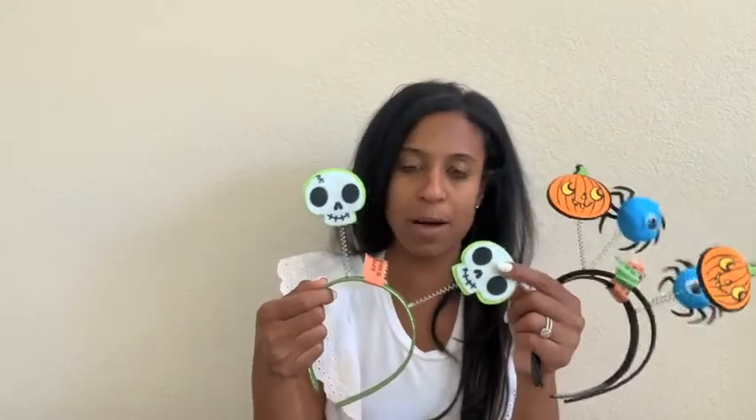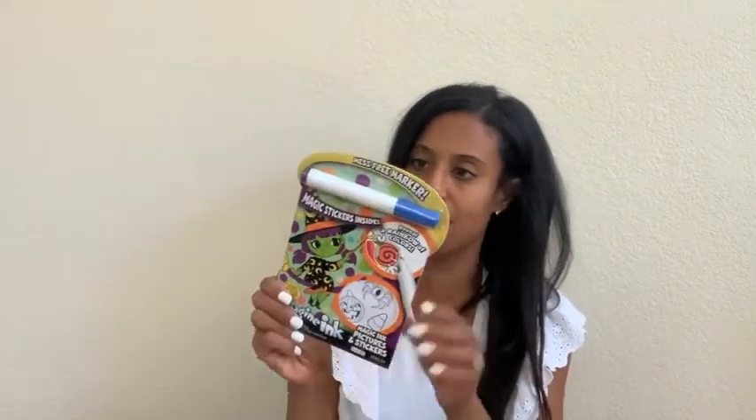From the Target dollar spot I also grabbed some Halloween socks — at school they usually do a crazy sock day, so I grabbed these. Some are glow-in-the-dark, some are not. I grabbed the little bat accessories; all of these were a dollar, the socks were a dollar too. Little skeletons and pumpkins, little wiggly eyes. They also had these little books and she loves these little things, so I grabbed one — also from the Target dollar spot, about three bucks — and it'll go in her little play area.